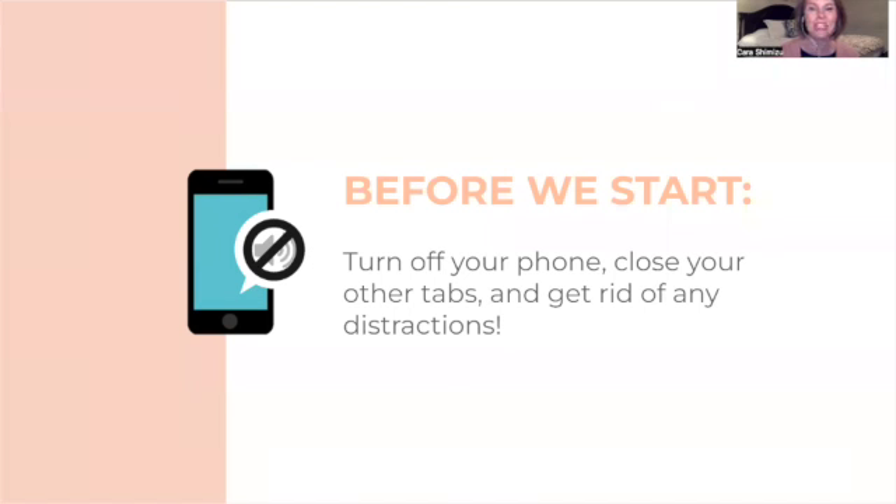Before we begin, let's just try to focus in and pay close attention. The information I'm going to give you is really valuable — it really can make you more revenue from more bookings. So turn off phones, extra tabs, all those things, and we're going to learn along together.